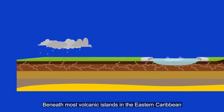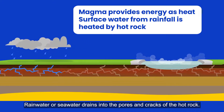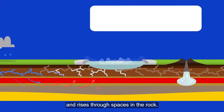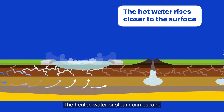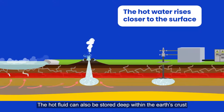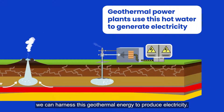Beneath most volcanic islands in the eastern Caribbean, thermal energy heats the surrounding rocks. Rainwater or seawater drains into the pores and cracks of the hot rock, becomes superheated, and rises through spaces in the rock. The heated water or steam can escape to the surface at geysers or hot springs. The hot fluid can also be stored deep within the earth's crust by drilling geothermal wells in places where this hot fluid collects naturally.